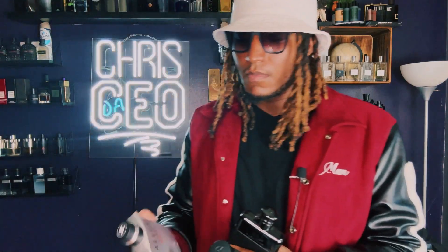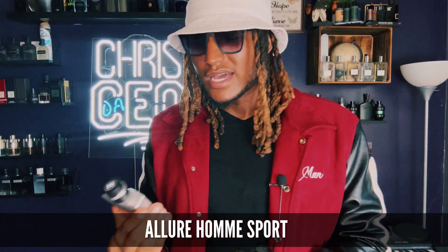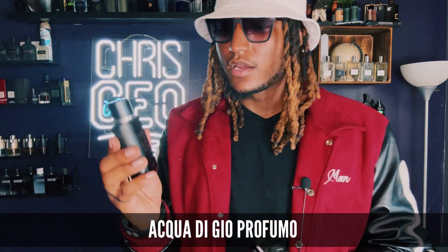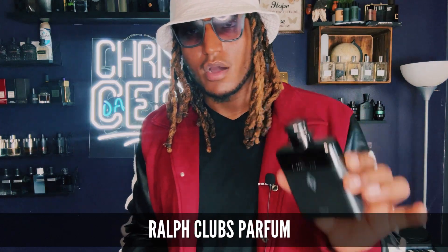The last three fragrances: pick up Chanel Allure Homme Sport — kind of an iconic fragrance you just need in your collection. It's fresh, it's sexy, it's lemony, smells real good. Also pick up Acqua di Gio — any version: the Perfumo, the Profondo, whatever you want. My version is the Perfumo, with instant watery notes — it's like instant water, smells really good. Last but not least, we have Ralph Lauren Polo Club Parfum.